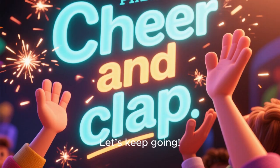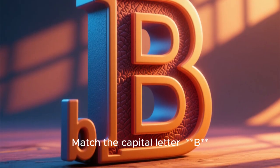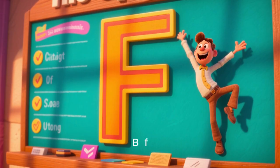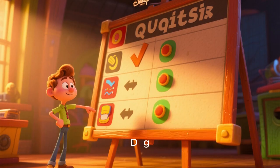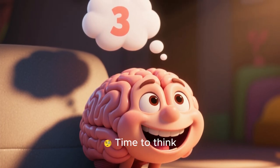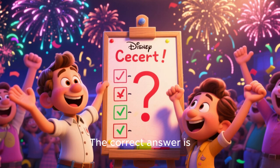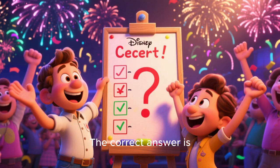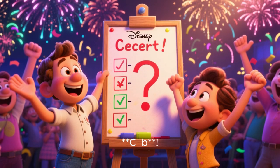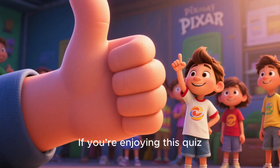You're doing amazing! Let's keep going. Question 2: Match the capital letter. Think carefully — the correct answer is C. Yes! You're matching like a pro!